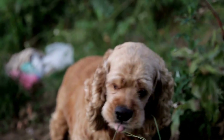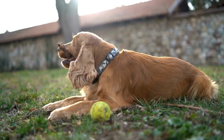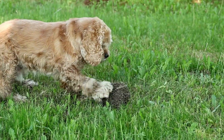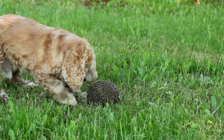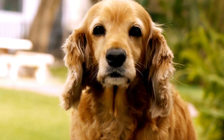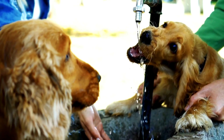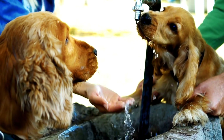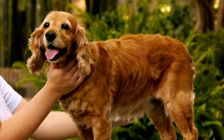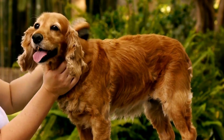Another useful technique is teaching your Cocker Spaniel the Quiet Command, which can be useful in controlling their barking behavior. Begin by waiting for a moment of silence when your dog is not barking. Once the barking stops, say "quiet" in a calm but firm tone and immediately reward them with treats or praise. Repeat this consistently and gradually increase the duration of quietness before offering the reward. Eventually, your Cocker Spaniel will understand what the word "quiet" means and associate it with being calm and not barking.